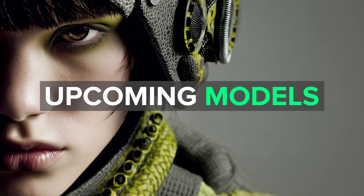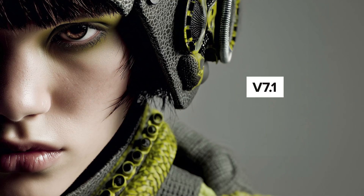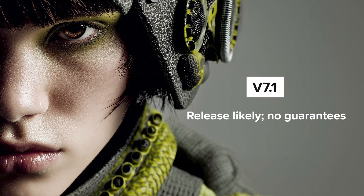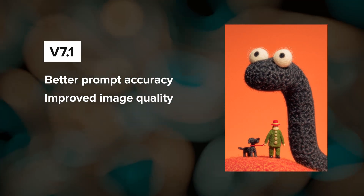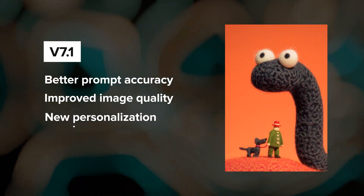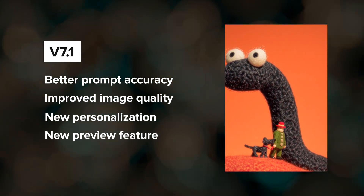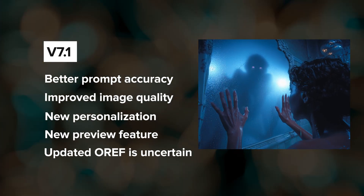We have some news about upcoming models. V7.1 is being tested with the guides and mods — a release is likely but not guaranteed. The expectations for V7.1 are better prompt accuracy, improved image quality, an updated personalization system, and they're trying to add a new feature that shows you real-time previews as you type your prompt. An updated Omni reference feature, however, might get pushed to V8.